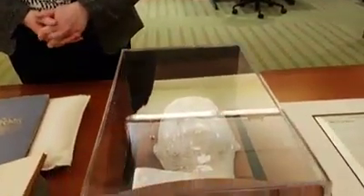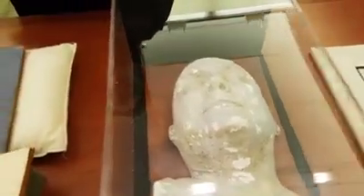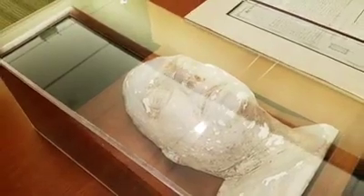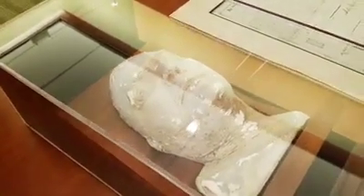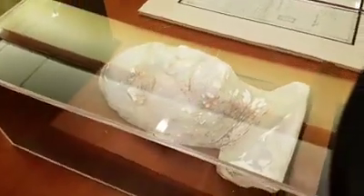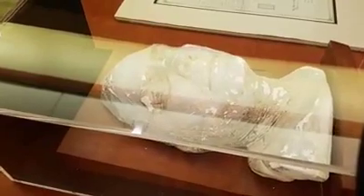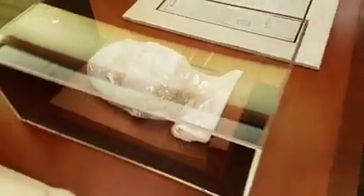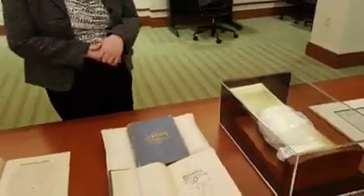Next is something you don't see every day — a death mask of John Purdue. Photography and paintings existed at the time, but for a person of prominence in the mid-19th century, it was a way to honor people to have a death mask created. The board of trustees paid a local dentist to create this plaster mold from John Purdue's face. This was also in 1876, the year he died.